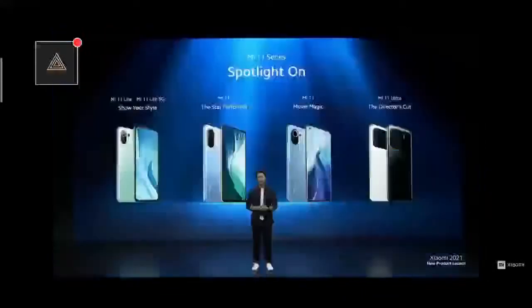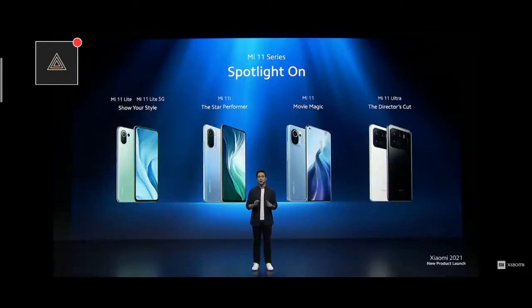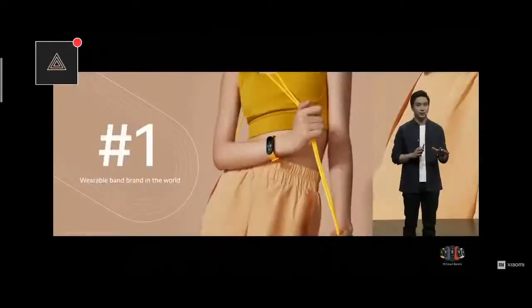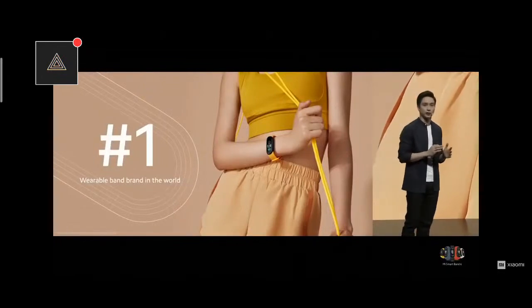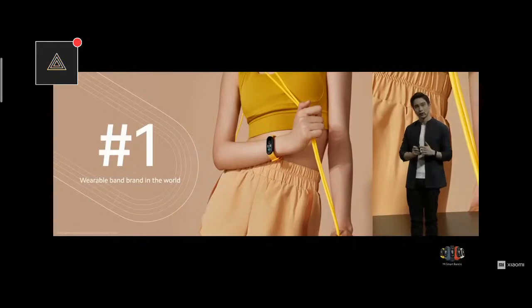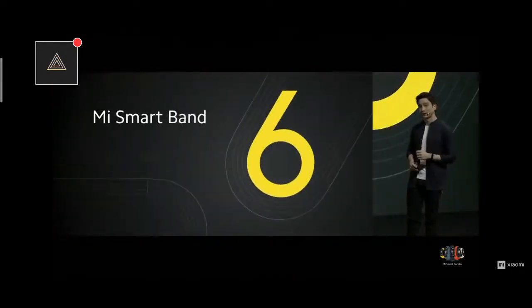Thank you, Abby. This completes our Mi 11 series — a complete flagship series with a model for absolutely any need. I have two more surprises for you. We've launched two amazing smartphones today, but we're also excited to launch our latest wearable band to keep you one step ahead. In case you didn't know, Xiaomi is still the number one band brand in the world. This is what drives our motivation to constantly innovate and give you the latest technology. So today, we're excited to announce Mi Smart Band 6.